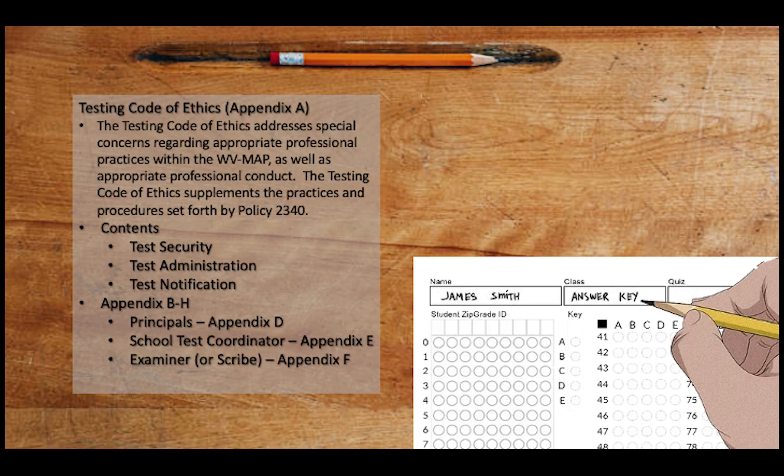Lastly, the Testing Code of Ethics addresses special concerns regarding appropriate professional practices within the Measures of Academic Progress, as well as appropriate professional conduct. The Testing Code of Ethics supplements the practices and procedures set forth by Policy 2340, and its contents include test security, test administration, and test notification.